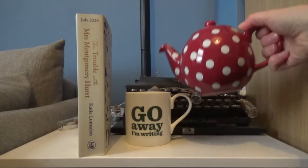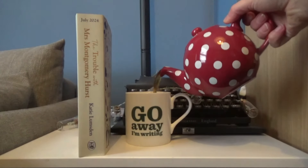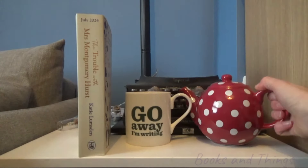Hello and welcome back to Books and Things. If you're new here, my name is Katie Lumsman and I review books on this channel, and I'm also a writer. I write historical fiction. My debut novel The Secrets of Hartwich Hall came out last year, and my second novel The Trouble with Mrs Montgomery Hurst is coming out this summer and I'm very excited for it.